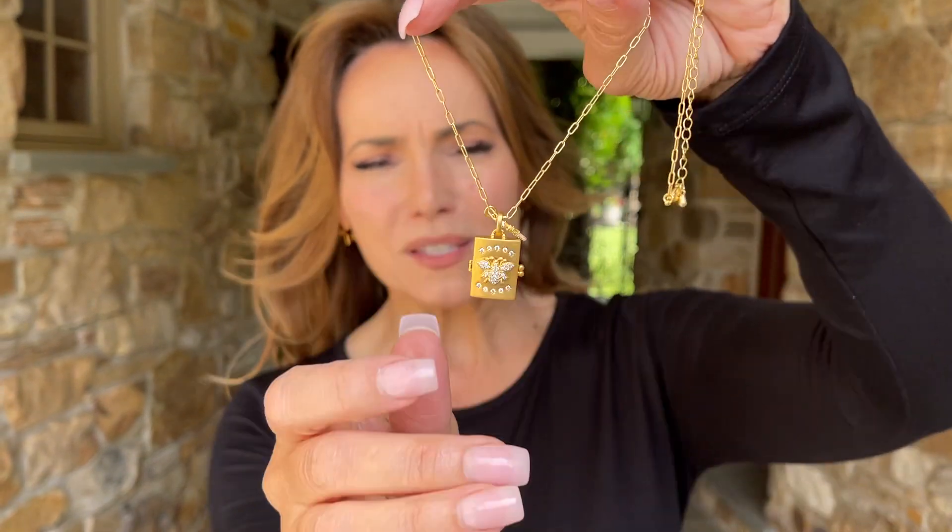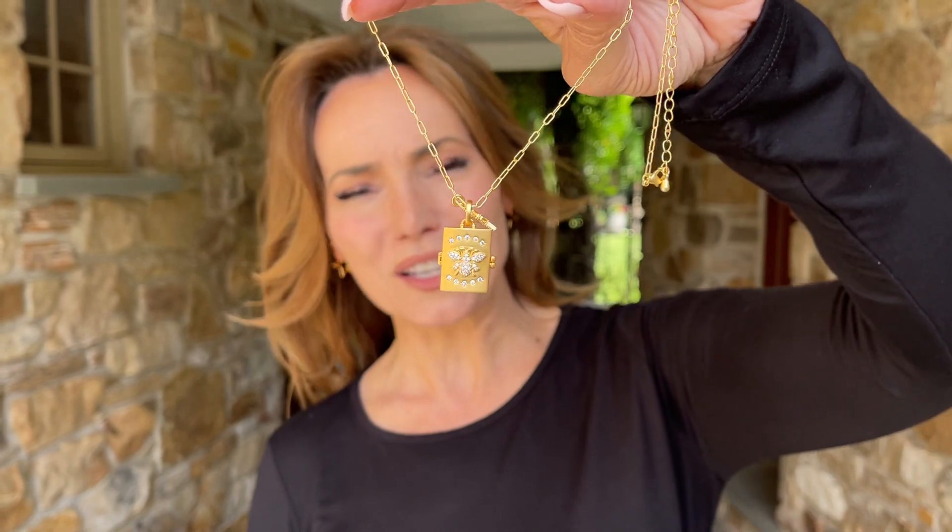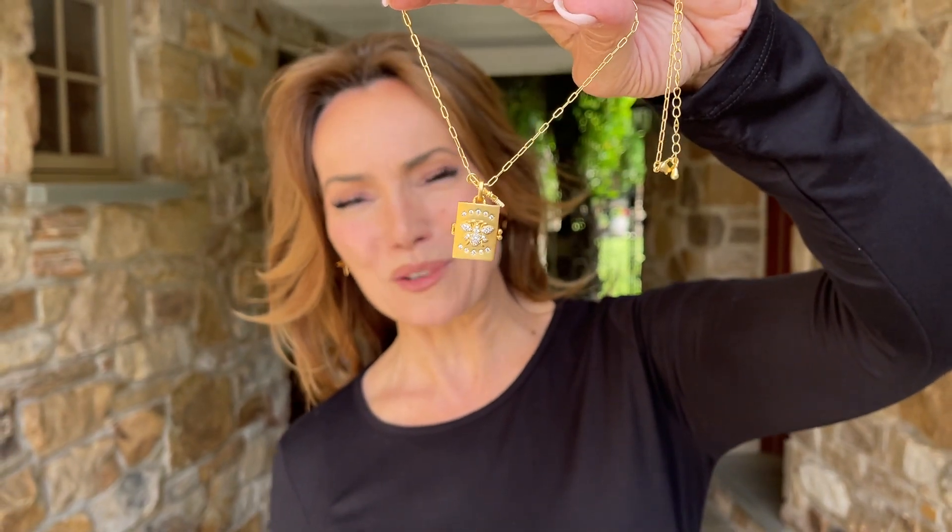This is one of those pieces that you are gonna wear and get so many compliments on, because you just don't see this kind of work anymore. It took us so long to have this made for us and I just think it's absolutely stunning.